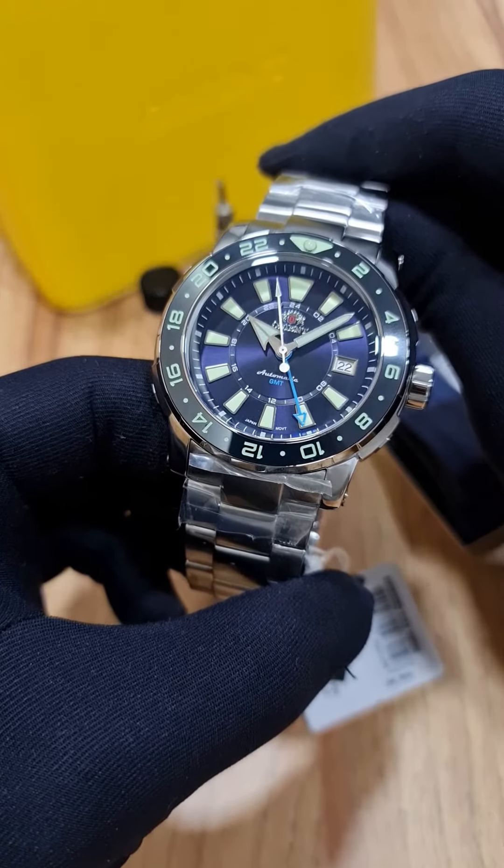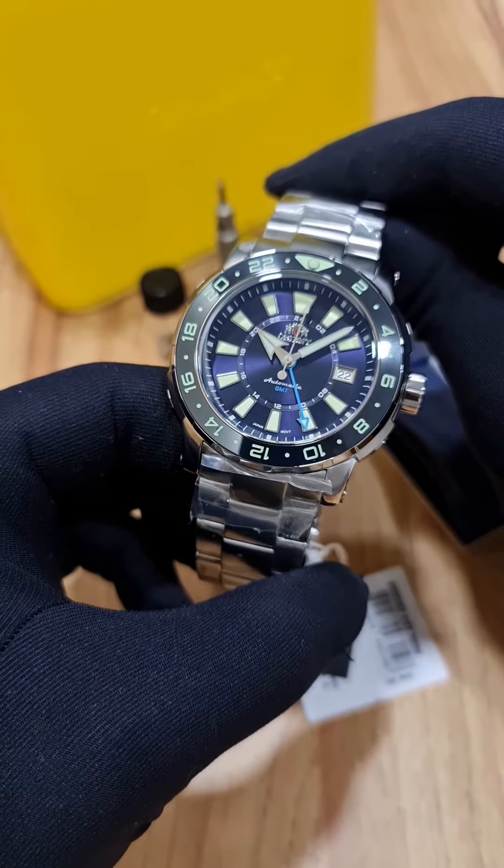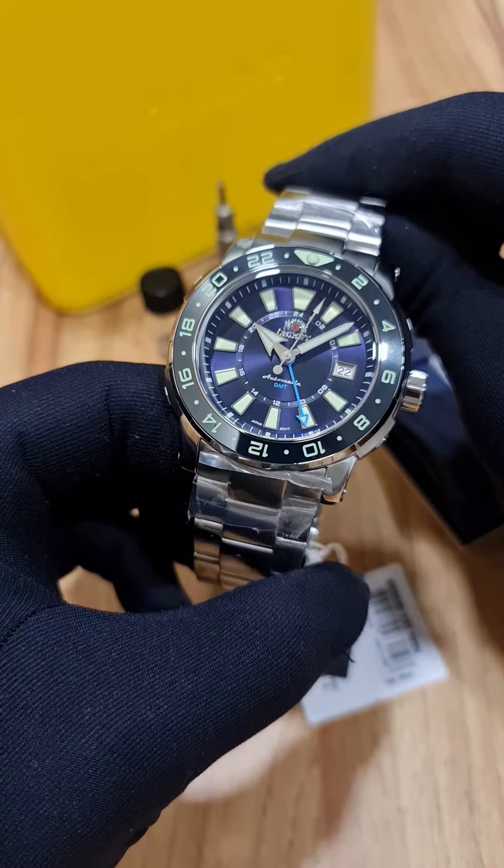Aqui nós temos um relógio automático com 4 ponteiros, que nos permite verificar um segundo fuso horário.